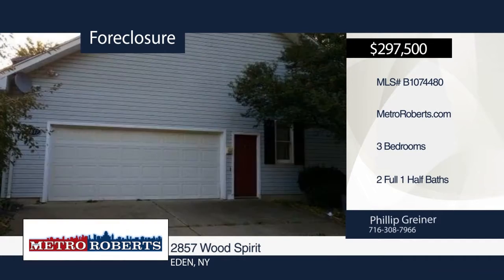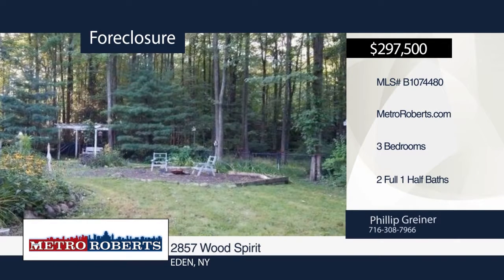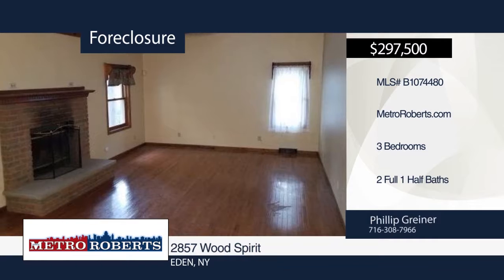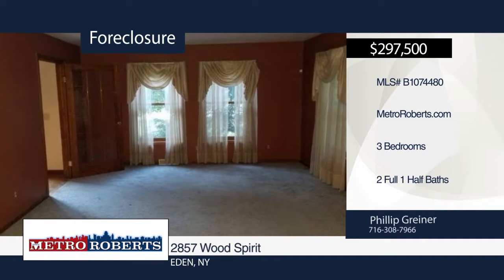Looking for a forever home? Look no more. This three-bedroom, two-and-a-half bath home is the one you've been searching for. You don't want to miss out on all the potential this home has in store for you. Come and take a look today with a call to Metro Roberts.